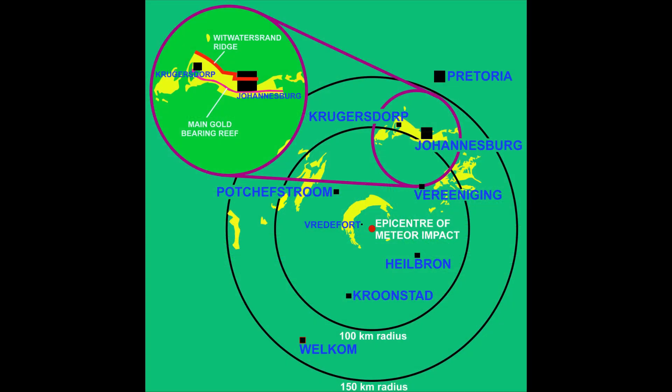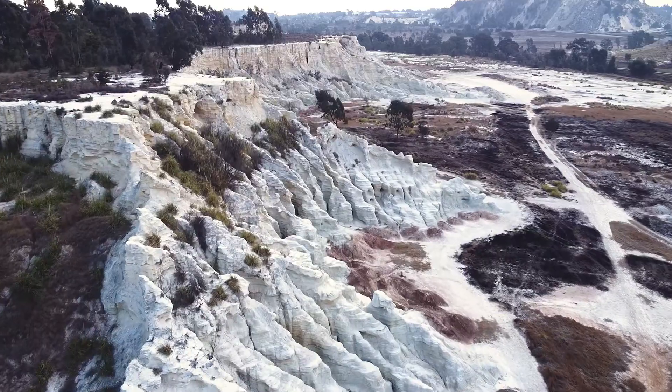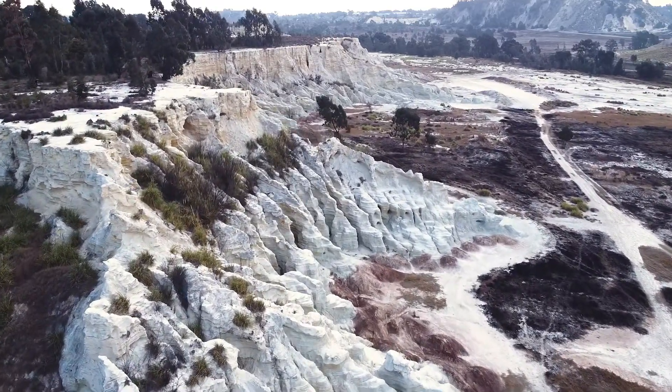While the Vredefort impact did not directly create the gold deposits, it profoundly influenced the region's geology. The impact may have brought deeper gold-bearing strata closer to the surface, affecting the distribution and accessibility of these deposits. The shockwaves from the impact fractured the Earth's crust, potentially allowing gold-bearing fluids to migrate and deposit gold in new locations.